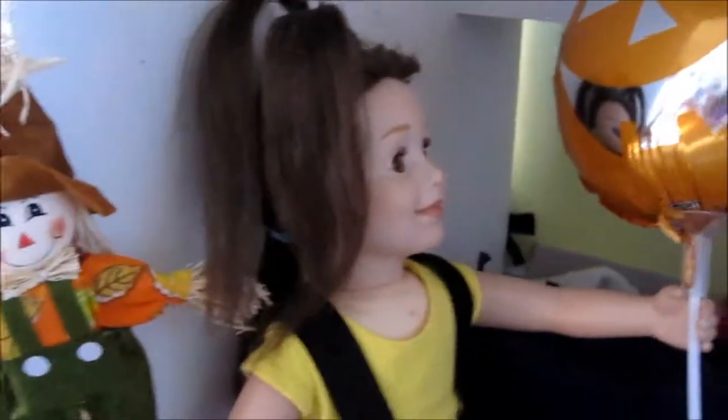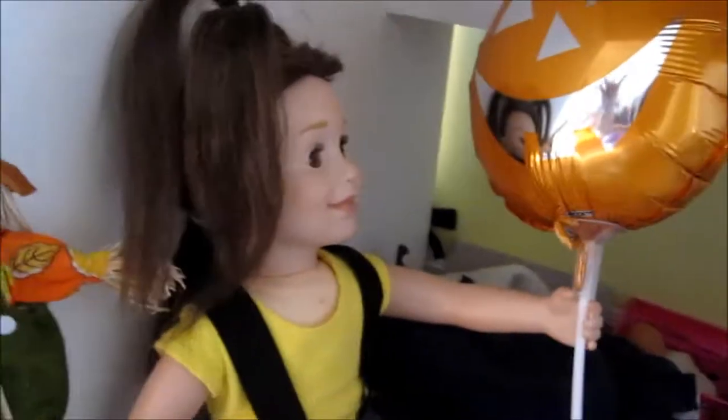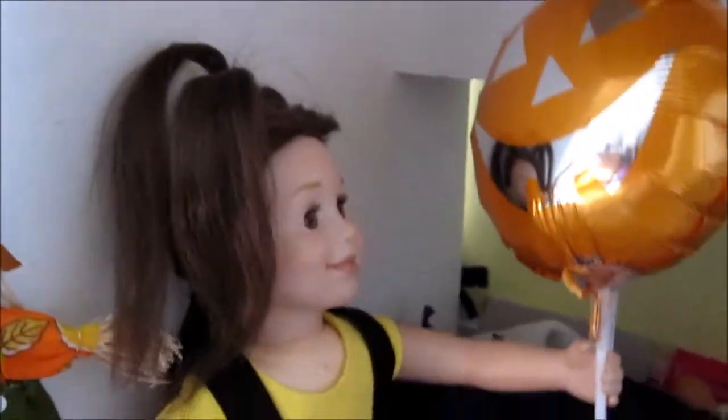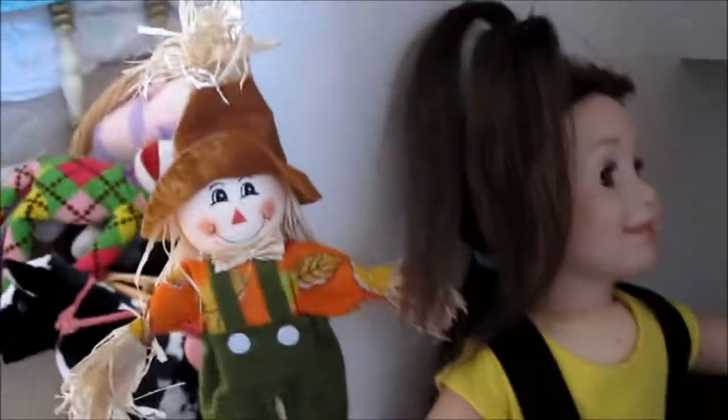Hey guys, first let me apologize that I haven't posted a video in a very long time. I feel really bad, but I've been really busy — you can see my hand in that balloon. I've been really busy with homework and I thought I would be able to make videos once school started, but obviously I couldn't because I was busy with homework and it was really stressful. Anyways, let's get to the video.